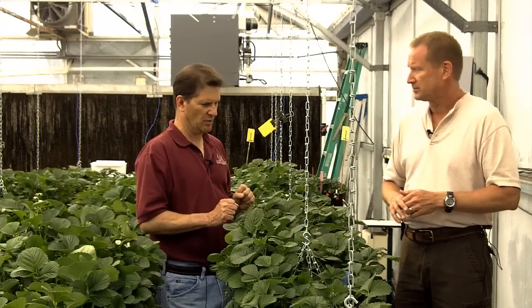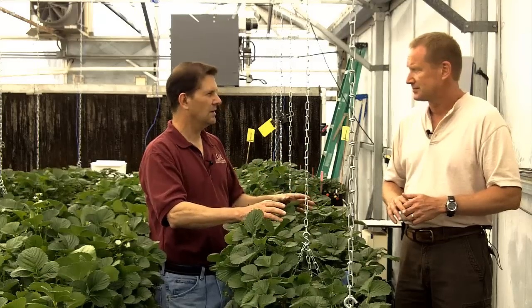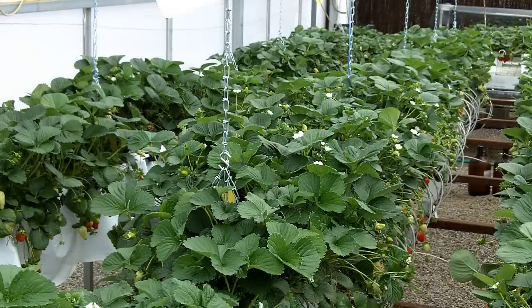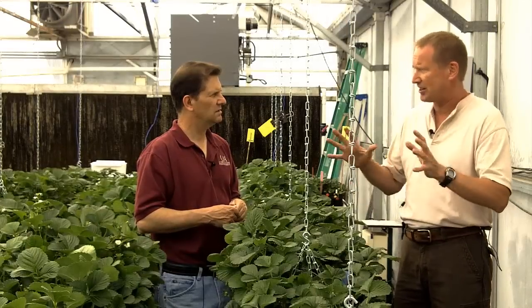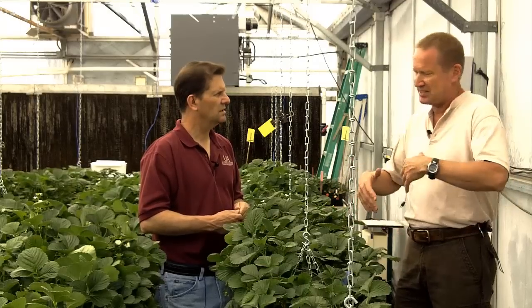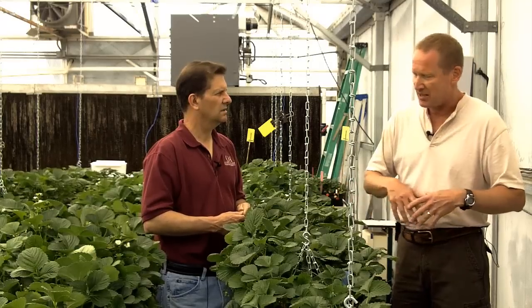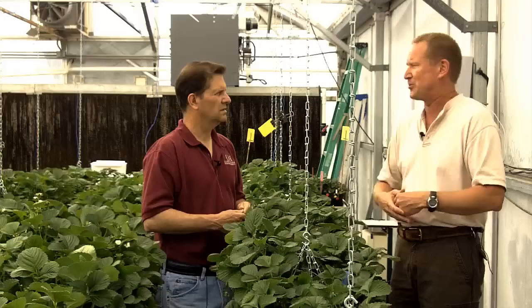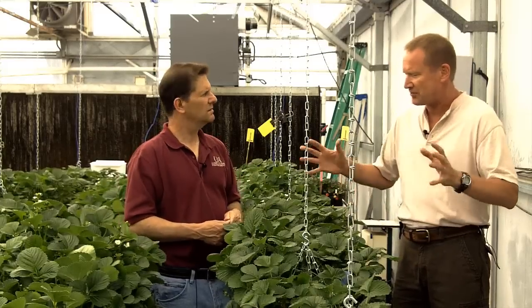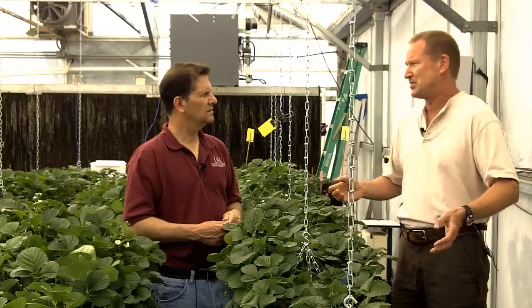Of the different cultivars tried here — and San Andreas, Portola, and Albion are all ever-bearing types — Albion has been consistently the best: the easiest to manage in these conditions, the least susceptible to tip burn, and having the best fruit quality. The yield is not up to Portola or San Andreas, but it's good enough. As we learn more about how to manage plants, we know we can get that yield up a little bit more. Of the cultivars available in the U.S., Albion is what we've been using.